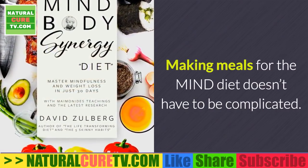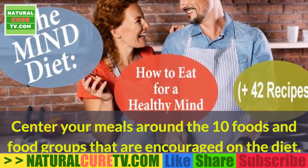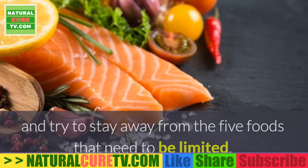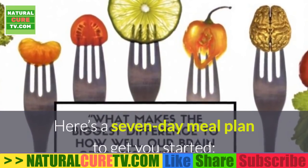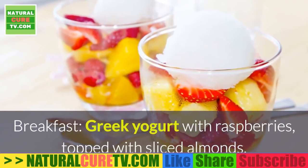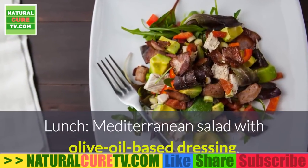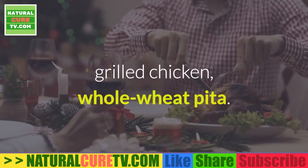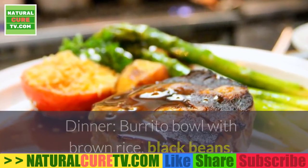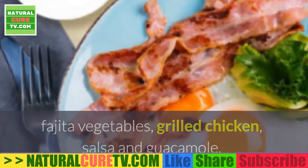A sample meal plan for one week: making meals for the MIND diet doesn't have to be complicated. Center your meals around the 10 encouraged foods and stay away from the 5 foods to limit. Monday: breakfast — Greek yogurt with raspberries topped with sliced almonds; lunch — Mediterranean salad with olive oil-based dressing, grilled chicken, whole wheat pita; dinner — burrito bowl with brown rice, black beans, fajita vegetables, grilled chicken, salsa, and guacamole.